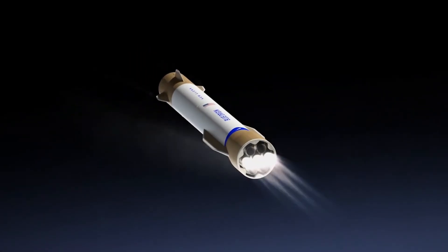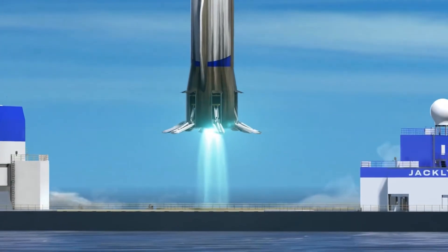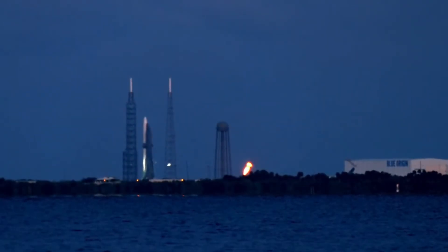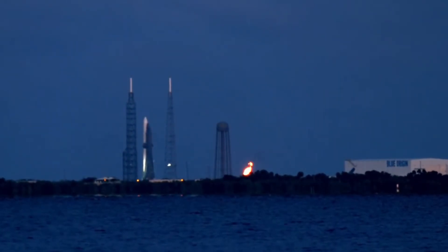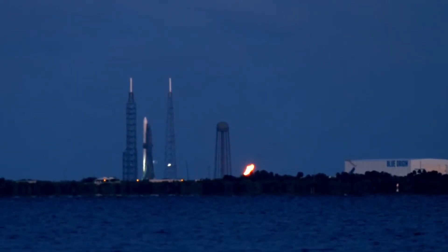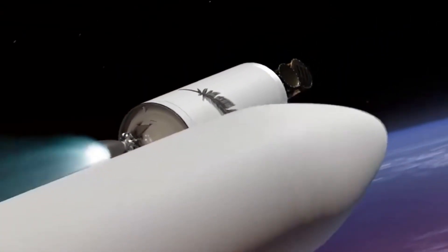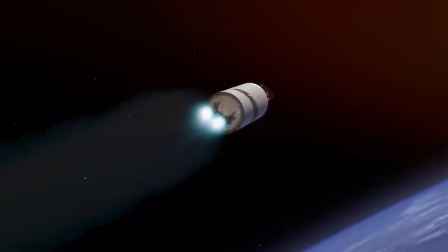The integration of liquid oxygen and liquid natural gas propellants wasn't just a technical decision — it represents a carefully calculated balance between performance, handling safety, and future aspirations. The second stage's hydrogen-oxygen system adds another layer of complexity, optimized for the demanding requirements of orbital operations.